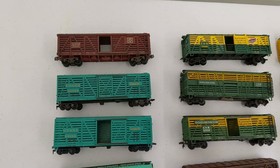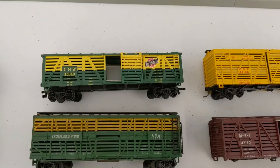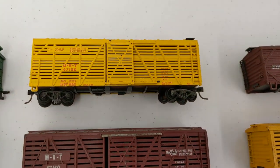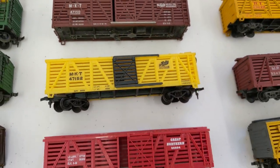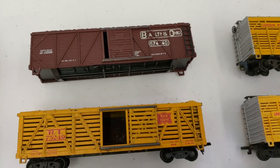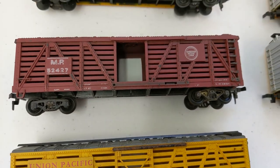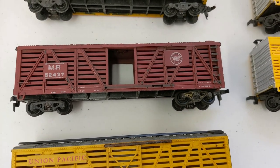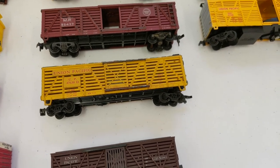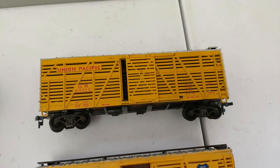Stock cars. We have Santa Fe in a few different schemes, Pennsylvania, CNW in a few different schemes as well, Soo Line, MKT — all three of them — Great Northern, Rio Grande, an old Baltimore and Ohio, Rock Island, Missouri Pacific Lines MP, Union Pacific, old-time Union Pacific, and a couple more of those as well.